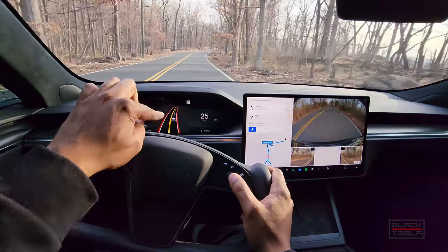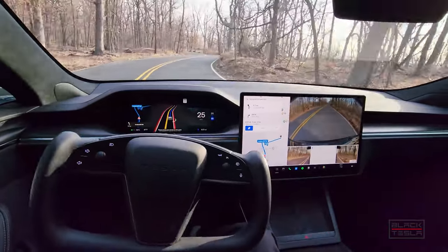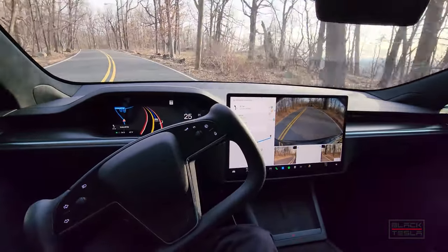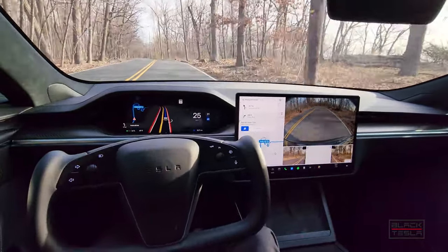Here we go — FSD visuals have kicked in and now we activate. I'll keep it at 25 miles an hour because this is pretty dangerous. I'll be at the ready, making sure the car is doing its thing to keep me safe, keep the car safe, and keep everyone around it safe.